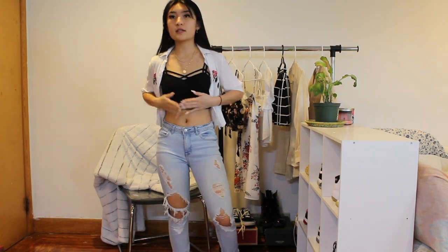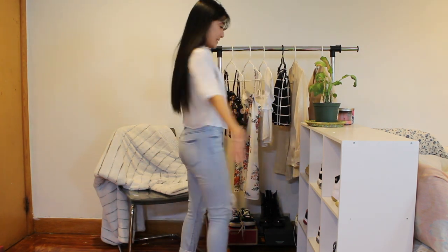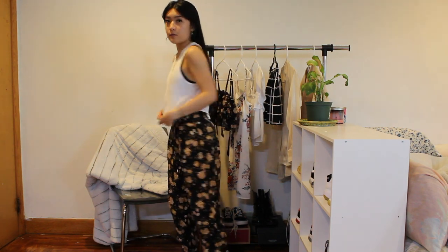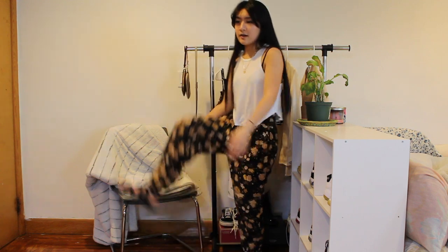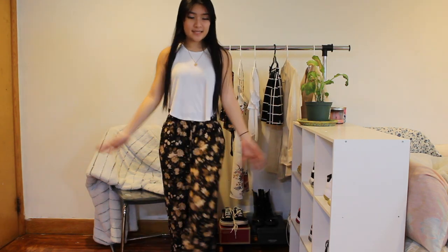Underneath I'm wearing this tank top from Brandy Melville — this is more of a casual chill day. Outfit number five: a white flowy tank top. These pants are actually a set from American Eagle — they're stretchy pants. I'm wearing a pair of sandals from Payless. This is a really flowy, nice spring day outfit — you could go on a picnic date in this. Just for fun, I also tried on the matching set top with the bottom from American Eagle — I got it a couple years ago, so I don't know if it's still there.